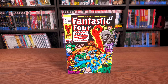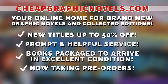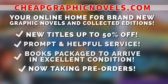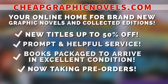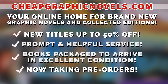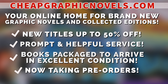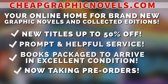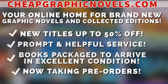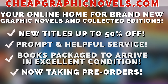If you're interested in purchasing this book, don't forget to check out our sponsor, Cheap Graphic Novels — your online home for brand new graphic novels and collected editions at up to 50% off cover price. They pride themselves on safe packaging, prompt and helpful service, and bargain deals up to 90% off. They are now taking pre-orders so you don't miss out on hot releases. First-time customers: mention Near Mint Condition at checkout for free shipping credit on your next order — valid for US customers only.